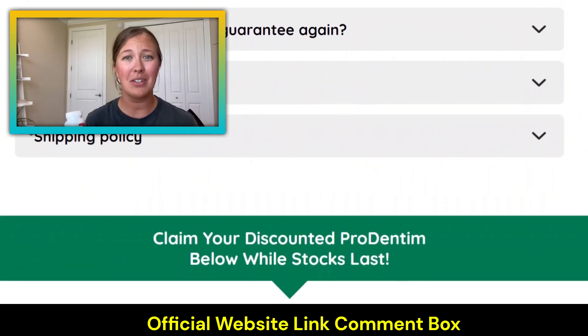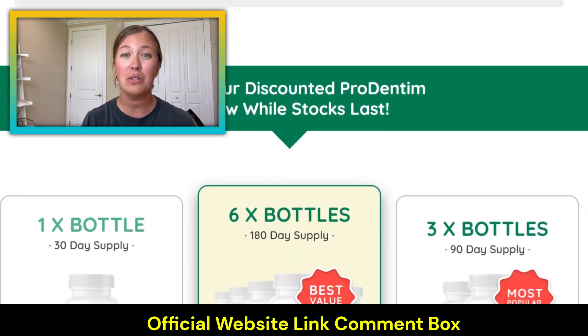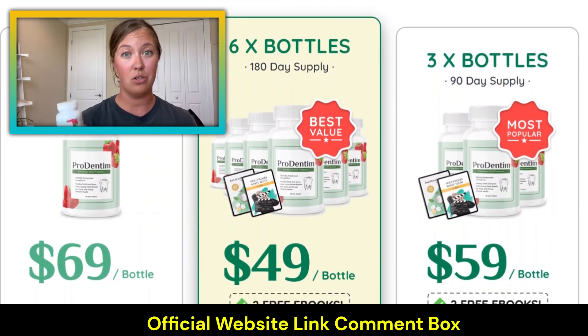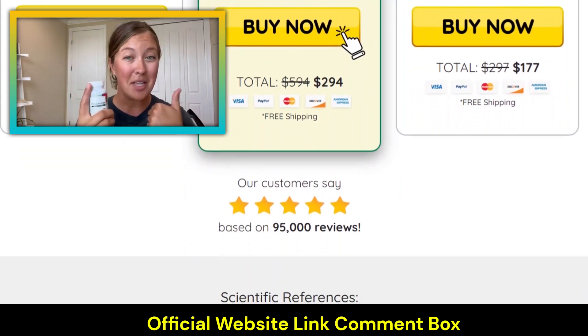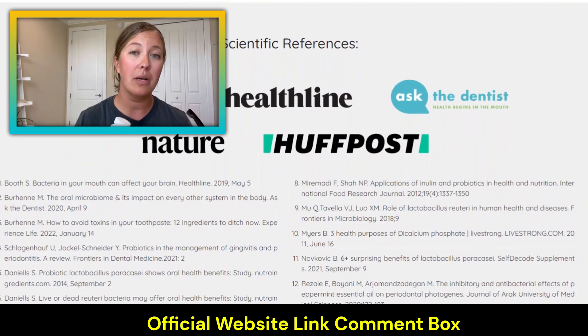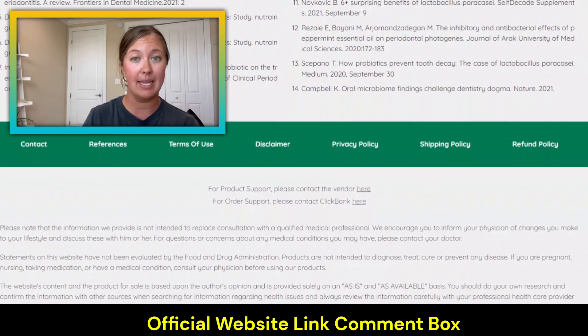I'm still young and I've got my whole life ahead of me, and I want to make sure any issues that come up are taken care of. This is going to help me into the future with avoiding any dental issues. So I would give this a thumbs up — I would recommend Prodentim. I'll put the link below to their official website.